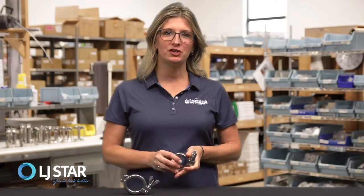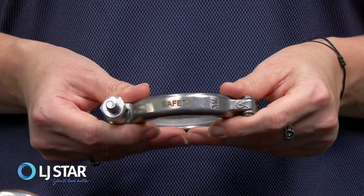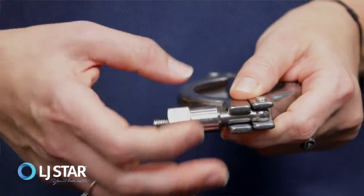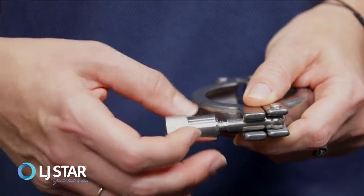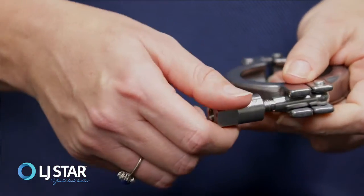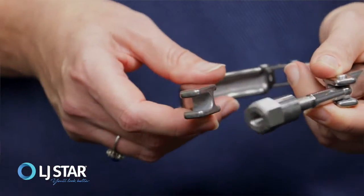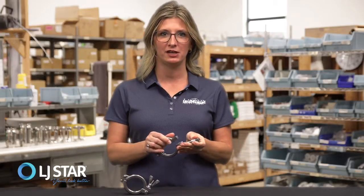We also offer a patented anti-gall safety clamp. If you have a vibration in your process or a pressurized line, this clamp provides the added safety of a half threaded bolt. Our anti-gall safety clamp takes four times longer for the vibration to loosen the nut enough for the clamp to open.